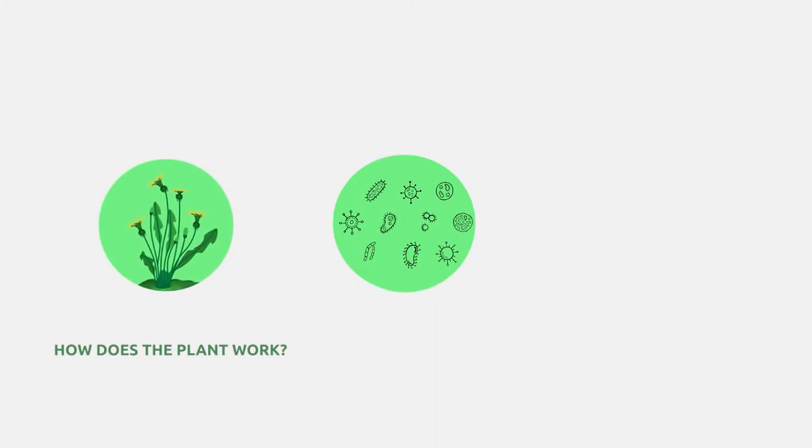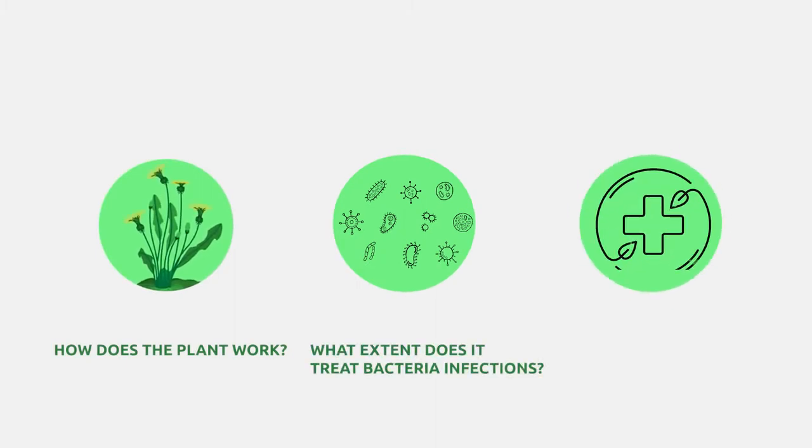My research focuses on evaluating the potential of medicinal plants that treat skin infections. I do this by looking at how the plant works, at what extent the plant treats bacterial infections, and also at the safety of the plant — whether it is safe for people to take it and at what concentration it is toxic.